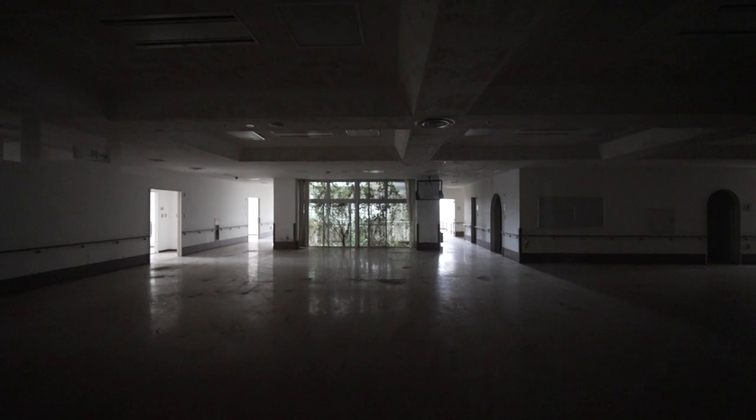Looks like this part got emptied. We have to find the entrance to another part of the hospital.